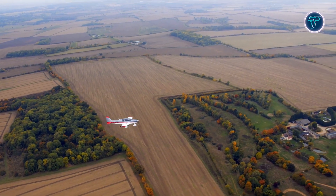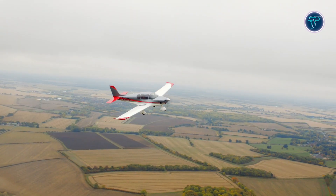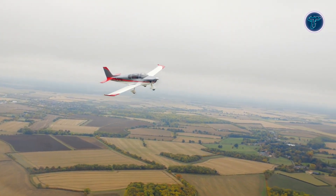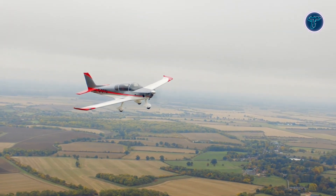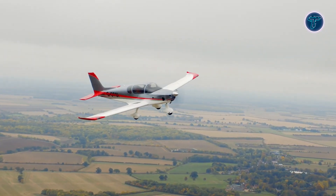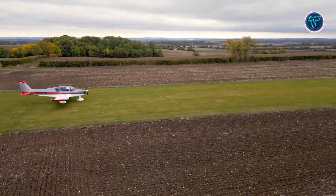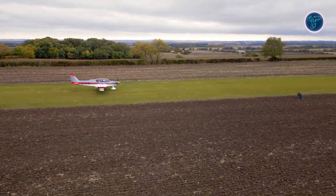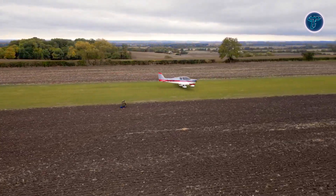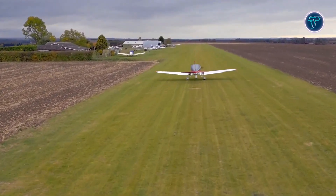In flight, the Sling TSI is praised for its sharp responsiveness, balanced handling, and stable performance, offering pilots a refined yet forgiving experience. Advanced avionics enhance operations, featuring Garmin's glass cockpit, dual EFIS displays, integrated autopilot, and strong communication systems. Inside, it offers comfort and luxury with executive-style seating, ergonomic controls, and the option of a ballistic parachute system, while gullwing doors ensure easy cabin access and convenience.